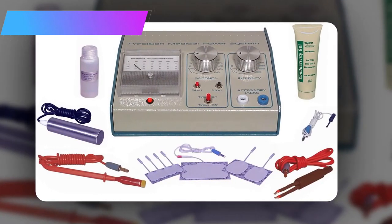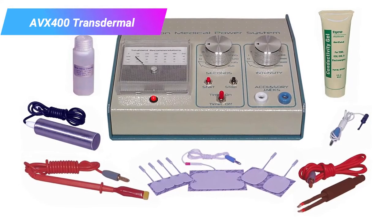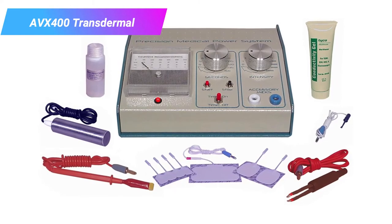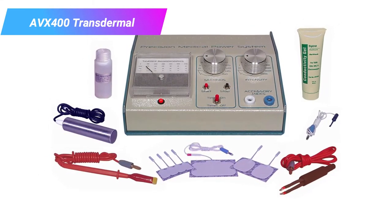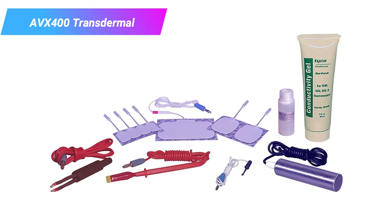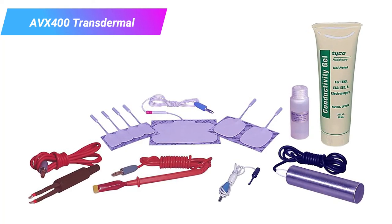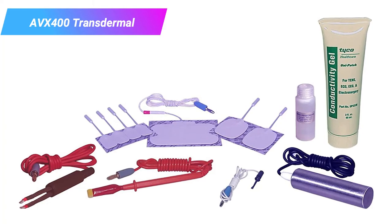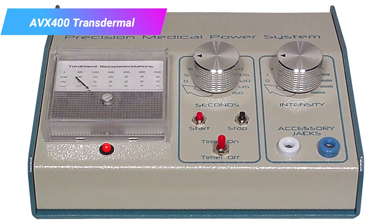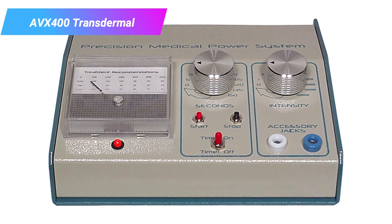Number five: the AVX 400 Transdermal Electrolysis System. We won't go too in-depth on this option as it's very similar to the 300 model we've already discussed. This slightly more advanced version is the same machine plus one tool: a timer, which allows you to be more precise in your treatments, though it isn't necessary if you have a phone or cooking timer. It does come with a price bump. Otherwise its pros, cons, and specs are identical to the 300. We mention it because there is often confusion between the two models, and people frequently buy the 400 under the impression it has technological improvements.